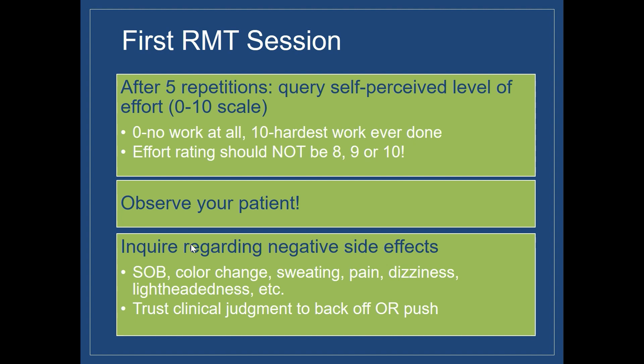That may be a good time to back off a little bit. It's also really important to observe your patient — looking at how successful they are with RMT. Do they have difficulty coordinating their breathing for the exercise, or is it because the pressure threshold resistance is too great? Sometimes a patient's rating of perceived effort doesn't really match what we observe. A patient might say it's a 2 out of 10, but they're breaking out in a sweat, working very hard, and flushed — which may be another indicator that it's too intensive and we need to back off.